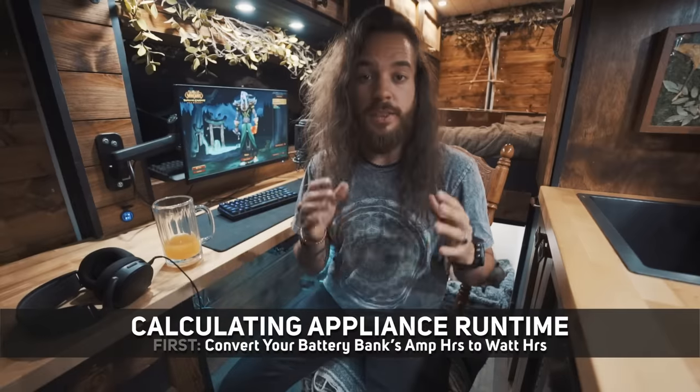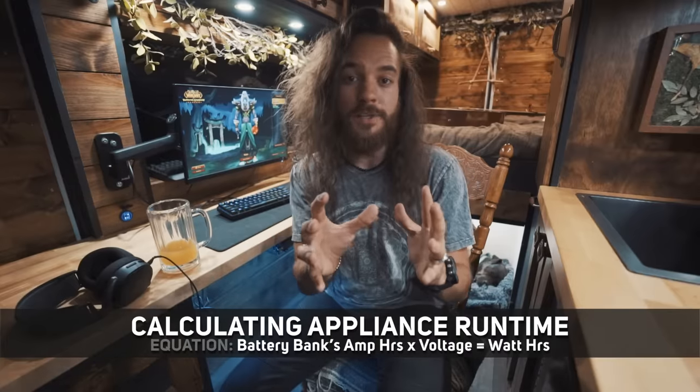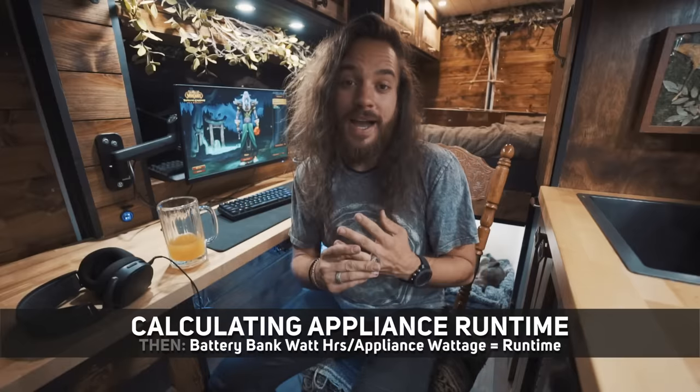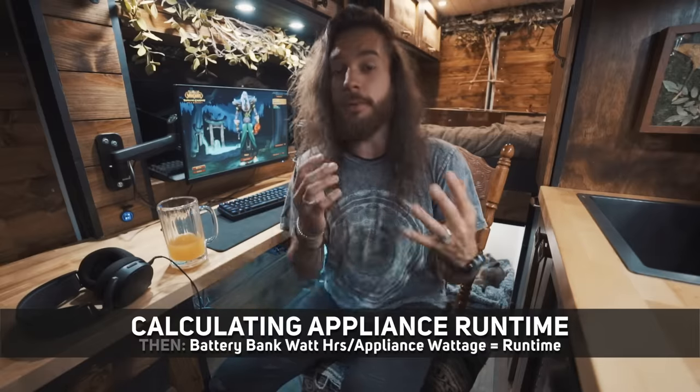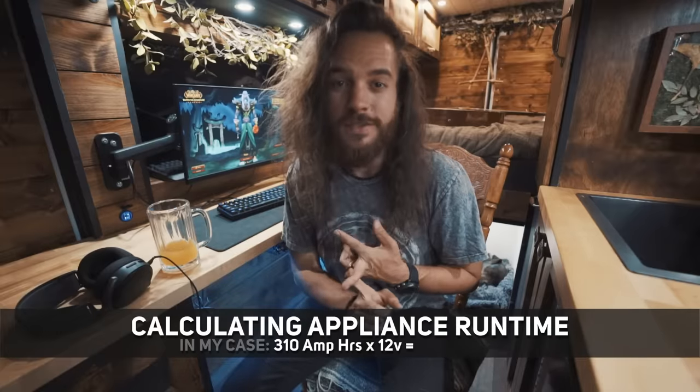How long can I game with my solar setup? There's an equation for that. First, convert your battery bank's amp hours to watt hours: multiply amp hours by 12 volts to get watt hours. Then divide the watt hours by your computer's power draw. In my case, my computer pulls 230 watts. I have two 310 amp-hour batteries, equating to 620 amp hours total. However, with AGM batteries you don't want to discharge below 50%, so I effectively have 310 amp hours to work with. Multiplying 310 by 12 volts gives me...